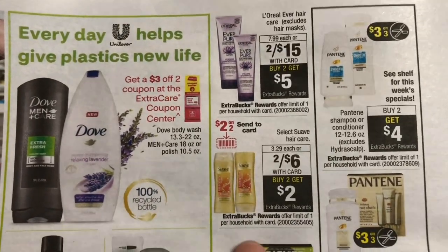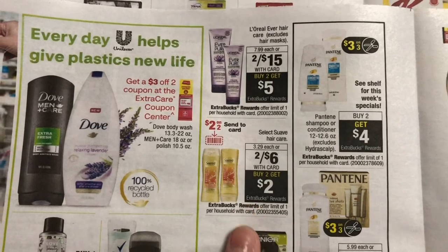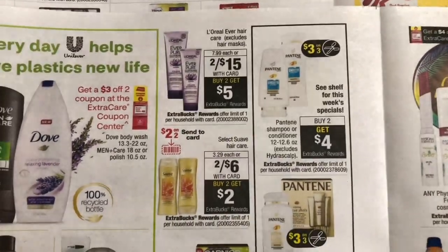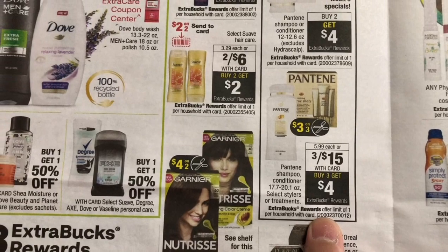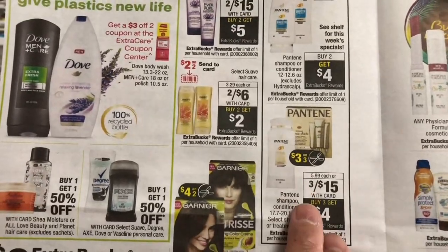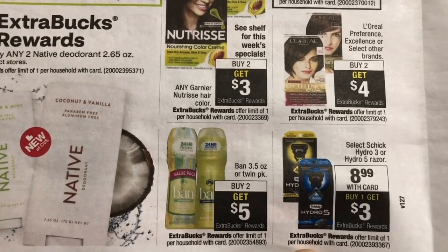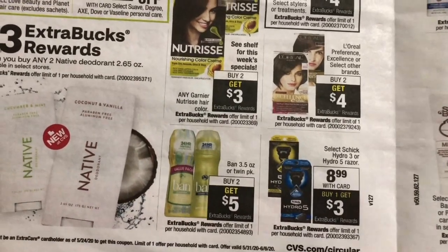Suave is two for $6 and when you buy two you get a $2 Extra Bucks reward. There are two digital coupons in the CVS app. Pantene is buy two and get a $4 Extra Bucks reward and there is a $3 coupon; the other deal for Pantene is three for $15. The Schick razor is $8.99 and when you buy one you get a $3 Extra Bucks reward. You can still use the digital coupon if you have the $4 one from the previous week.